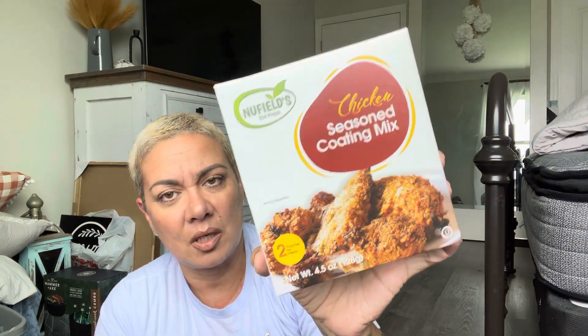I also got myself some chicken seasoning coating mix. They have one for pork too, but this one is six grams of carbs and zero sugar, which is why I grabbed it. I want to try different recipes for my chicken — you get bored eating the same thing when you're doing low carb.